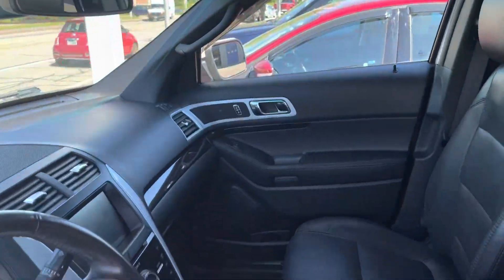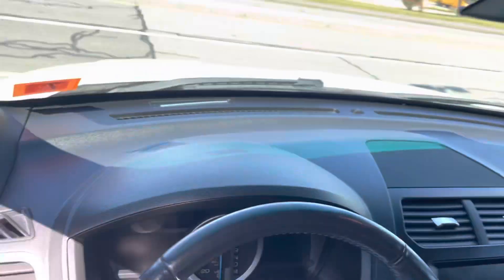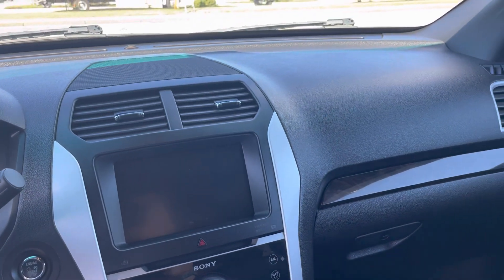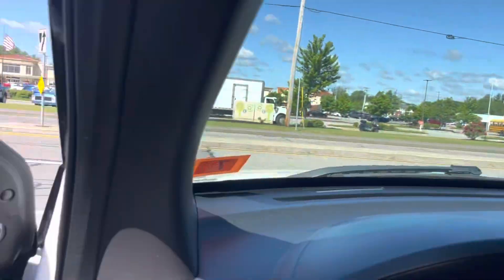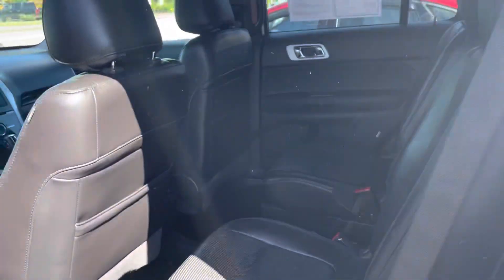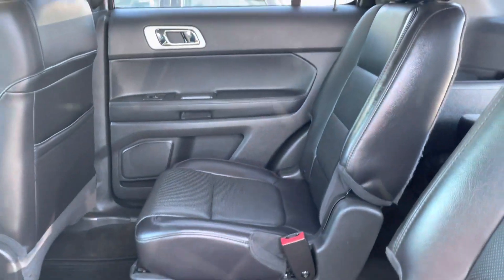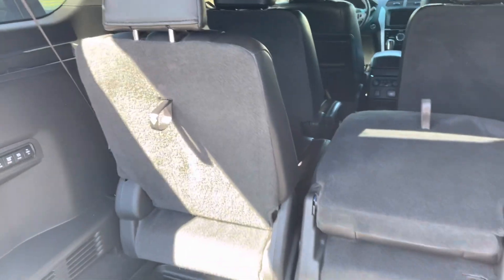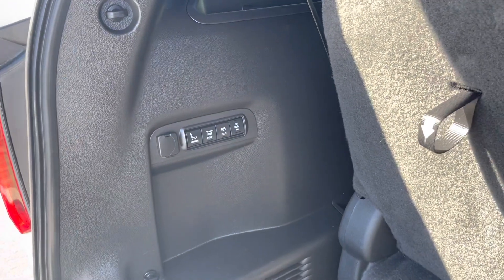Interior looks really good. Leather bucket seats, heated seats, you have the keyless entry, third row seating, nice and clean, plenty of room. You got the folded seat and the folded seat options.